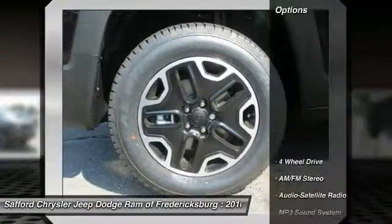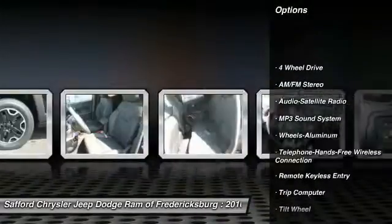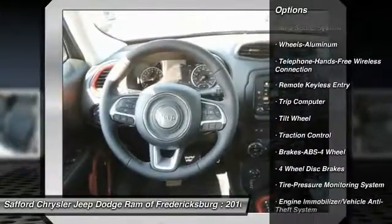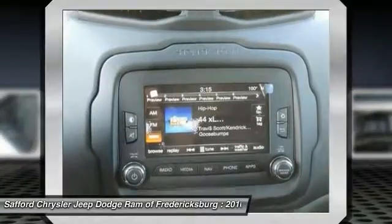Here are some of this vehicle's great options: anti-lock braking system, traction control, four-wheel drive, Bluetooth wireless data link for hands-free phone, power steering, and air conditioning.